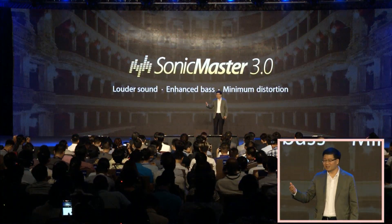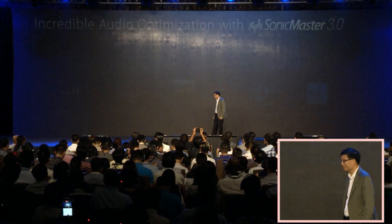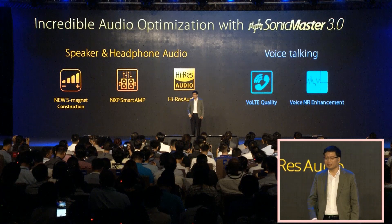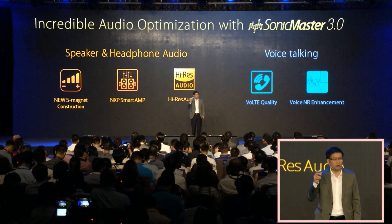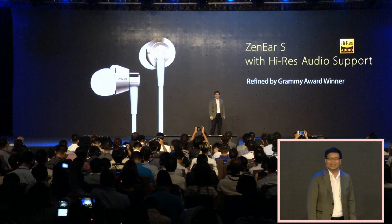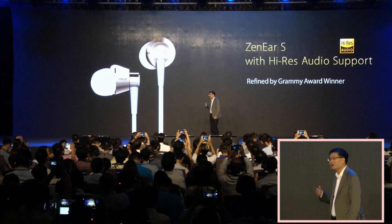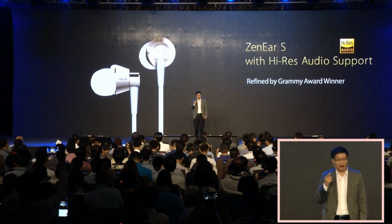Sound is an essential part of our entertainment. Equipped with the complete version of our SonicMaster — exactly the same as our ZenFone 3 — it comes with ASUS-exclusive DTS Headphone:X, refined by a Grammy Award winner.